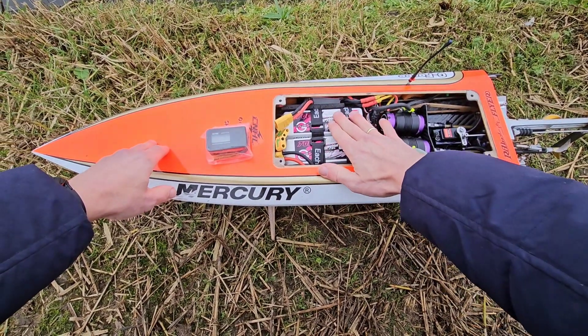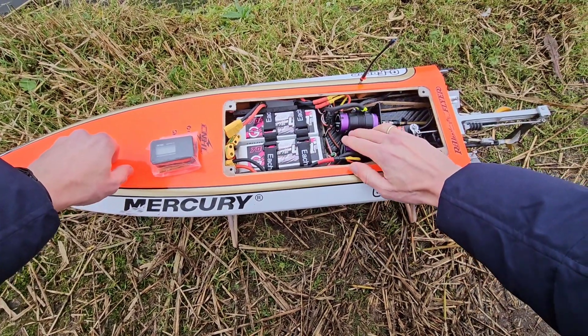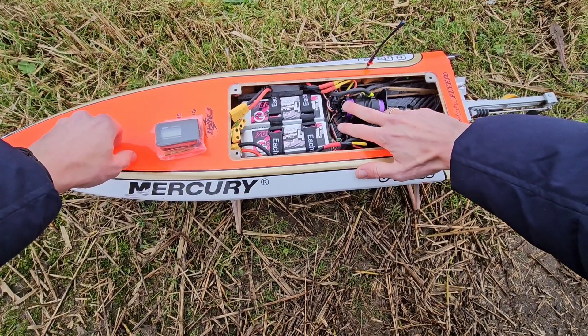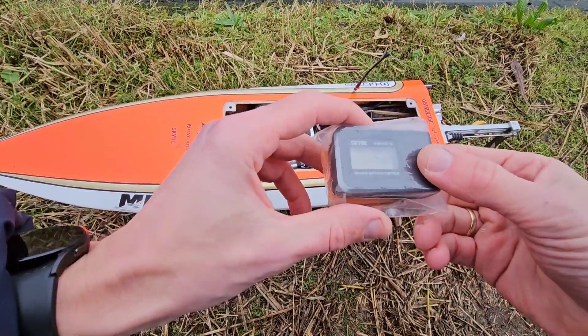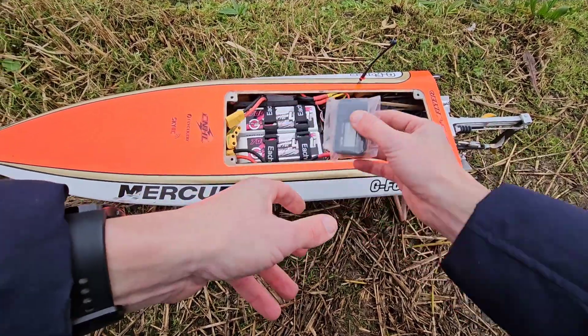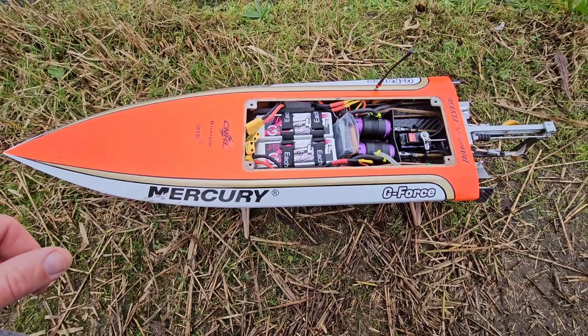I put two 6S 4A 70C LiPo's in it. And we are running with two 3674, 2200 KV motors. I zeroed the GPS. So we are going to put it in the boat and tape it up and give it a rip.